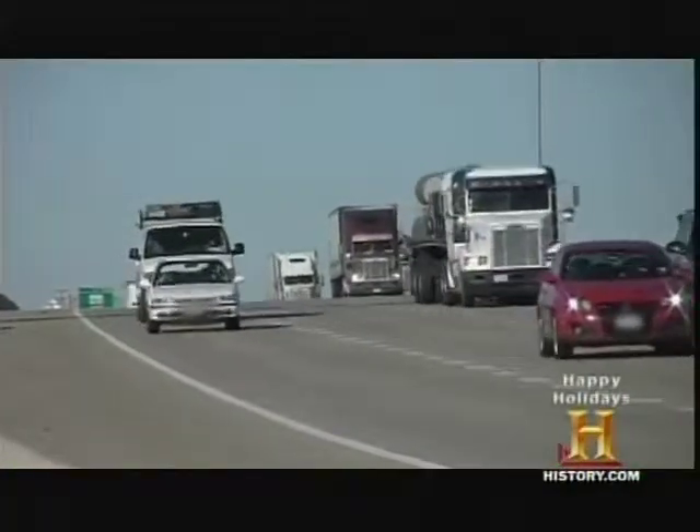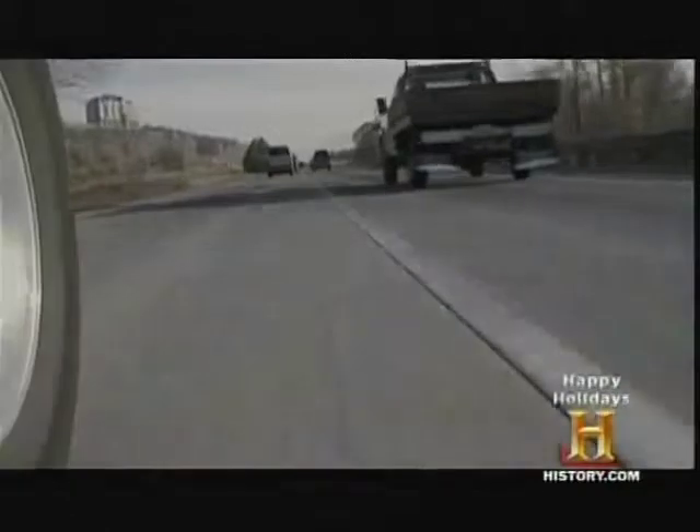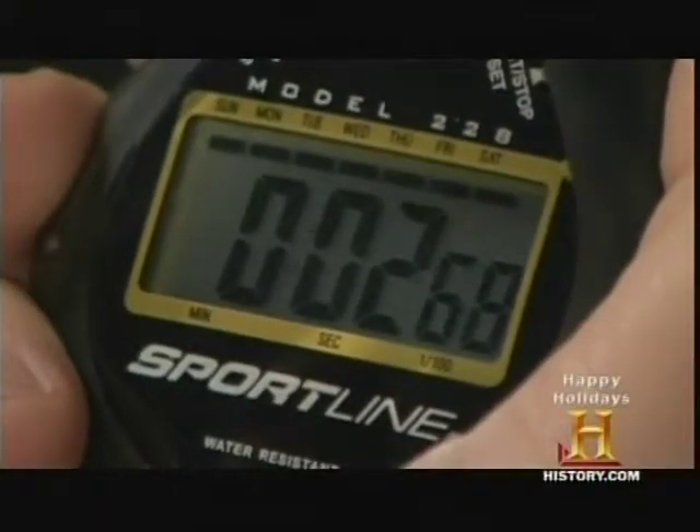Motorists can use this simple method to check the measurements on their car's speedometer. When you're going down the highway, there are mile markers, so you can set your cruise at a given speed from one mile marker to the next. Take a stopwatch and say, for example, it takes 45 seconds to go from one mile marker to the next — that means you're going 80 miles an hour.